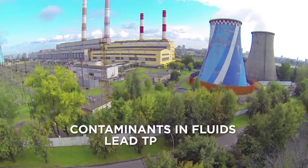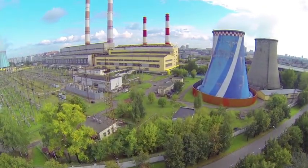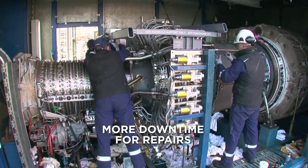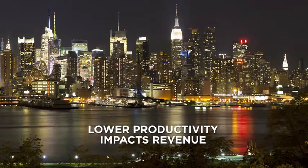Why is this important to you? Because the contaminants in process fluids lead to wear on the system they are a part of. Wear and tear on your system means more downtime for repairs and lower productivity. And lower productivity impacts revenue.